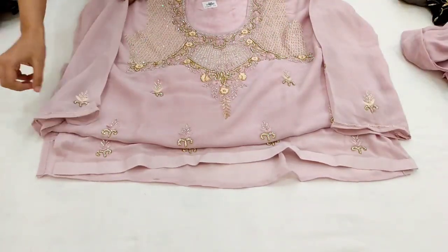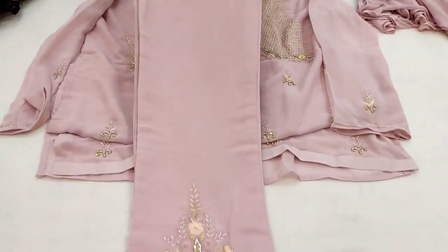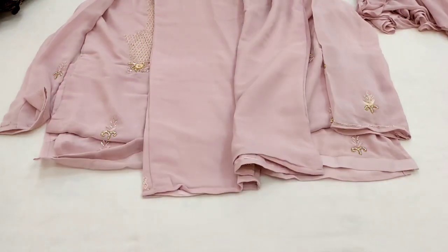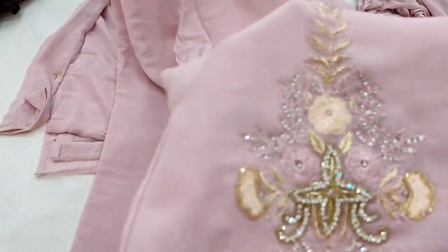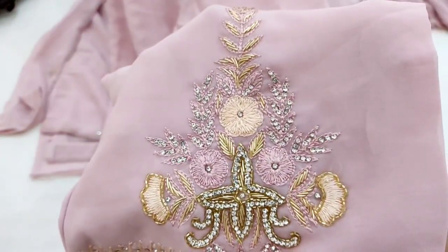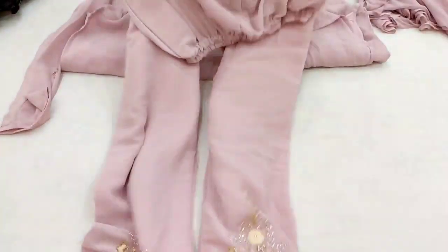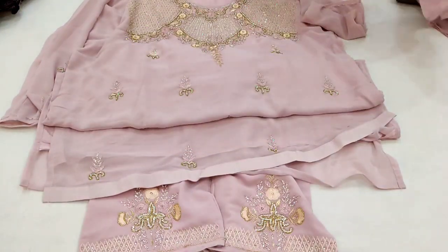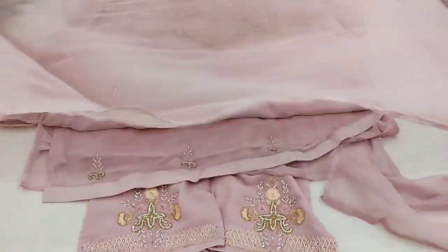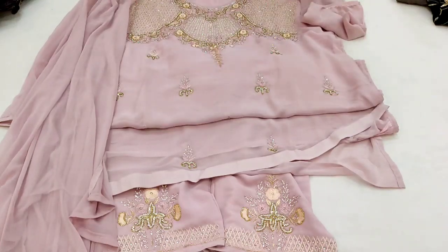Yeh bridal purpose aur reception purpose dono ke liye le sakte hain — bahut achha option hai. Iske saath pant/trouser completely stitched milega. Trouser mein bhi front side pe embroidery milegi, back side plain hoga. Stone work, dabka work, aur resham work bhi saath aayega. Complete do sides elastic milegi. Bottom mein bhi inner attached milega aur chiffon ka dupatta diya jayega — bahut comfortable material hai.